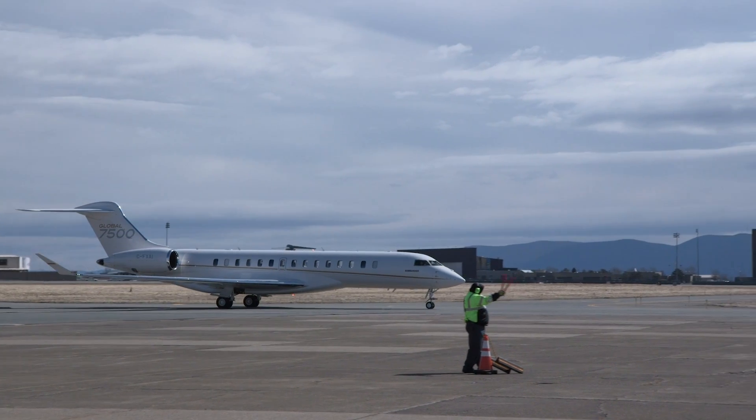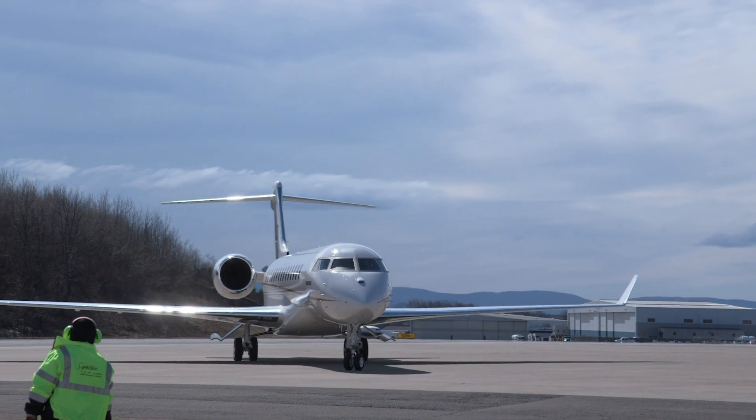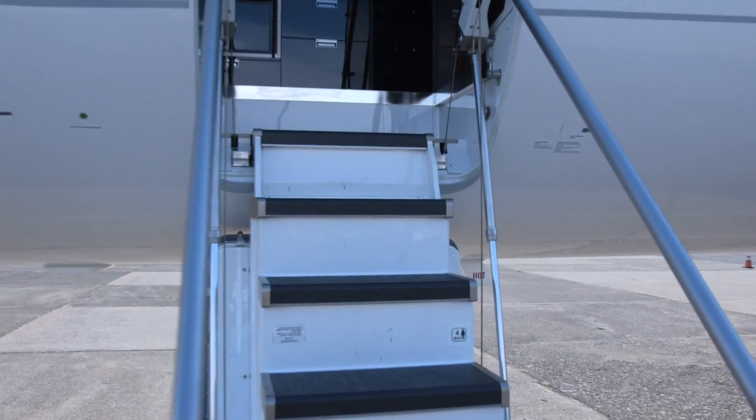Bombardier's highly anticipated flagship Global 7500 entered into service in December, and the company has sent the new aircraft on a world demo tour to proudly show it off to customers.